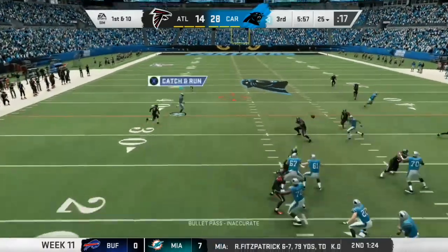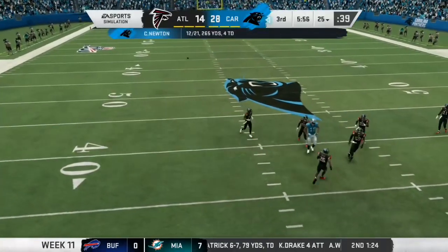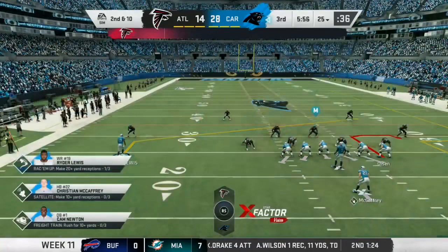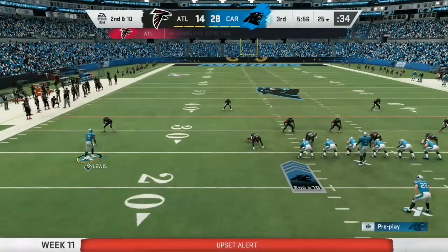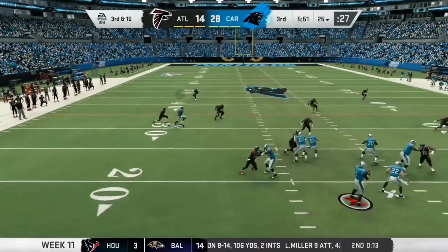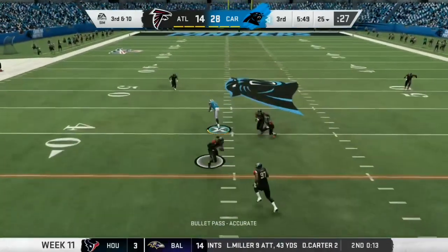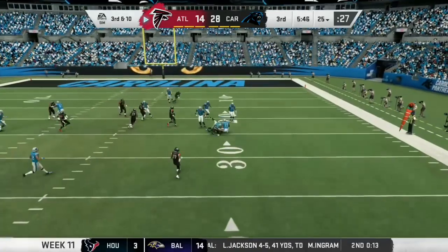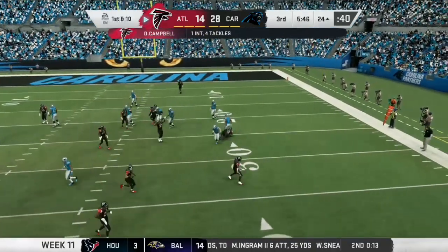Newton on first down and his throw is incomplete. One thing I have learned — receivers don't mind how you throw so much to the sideline, but do that over the middle to them. The shotgun snap for Newton, and into double coverage — it's intercepted! Devondre Campbell, the linebacker, picks him and will return it to the 24-yard line.